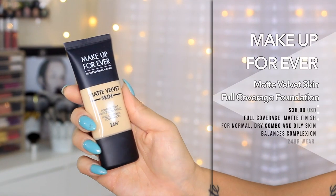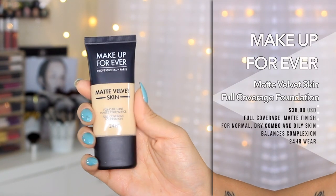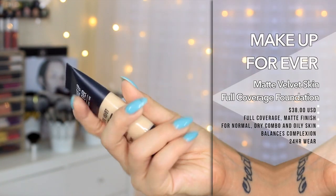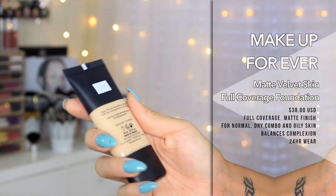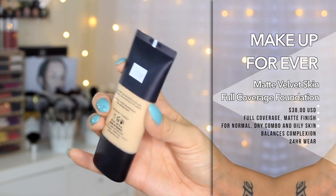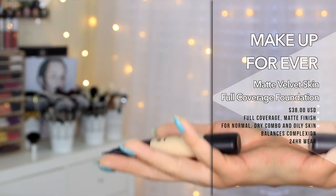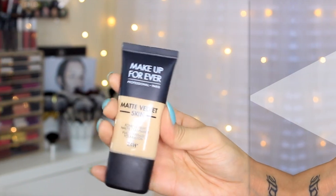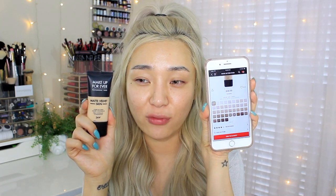This is a breathable full coverage foundation with a lifelike matte finish that bends and breathes with skin for up to 24-hour wear. It is for normal, dry, combination, and oily skin types. It never cakes, flakes, or fades, so skin appears natural and vibrant throughout the day. This foundation is available in 40 shades and I can already see that it is very shade-friendly on Sephora's website, so I'm very happy about that.